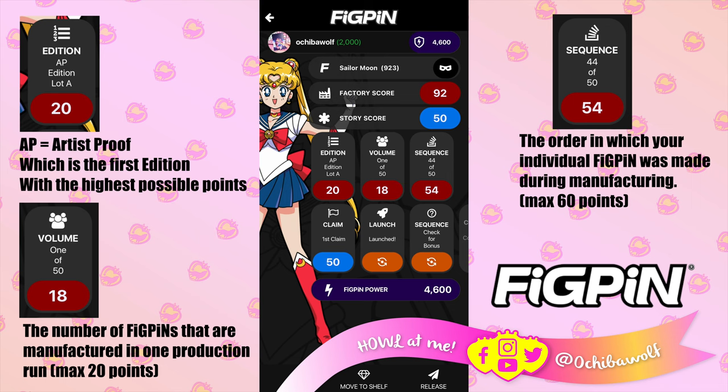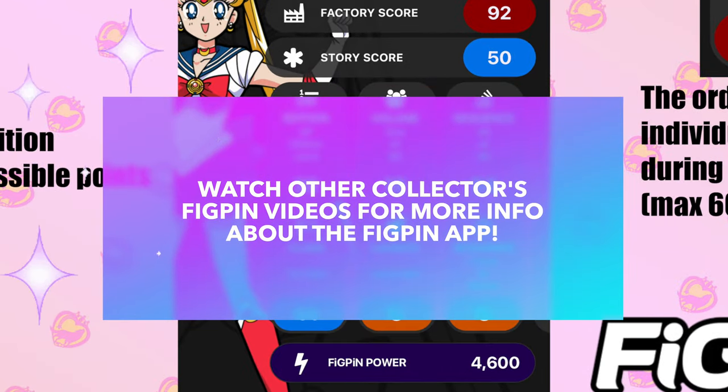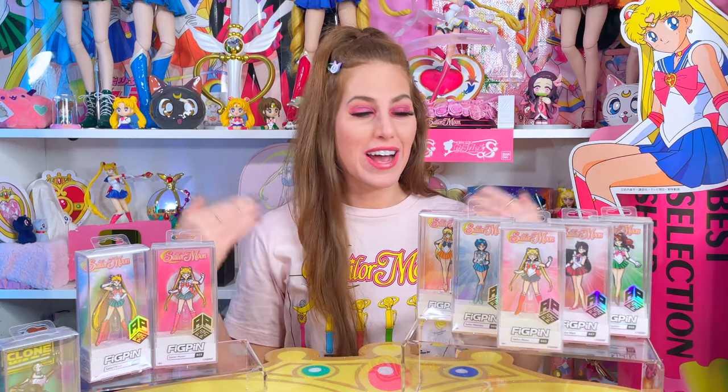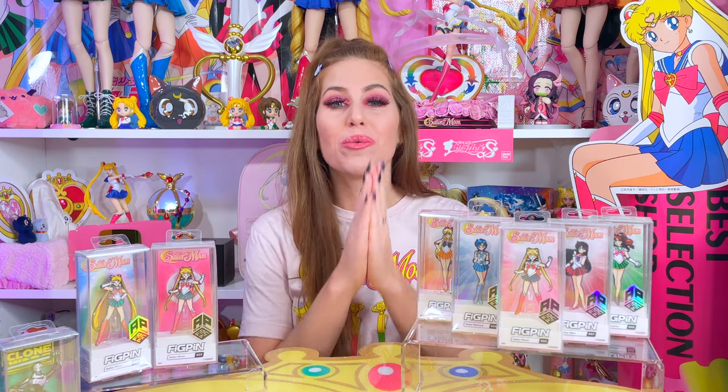If you want to learn more about the app, I suggest looking into more experienced FigPin YouTubers — I'm very new to this app and don't know it all yet. I'm so happy FigPin has released non-convention exclusive Sailor Moon FigPins so a lot of us can go out there and buy these now.